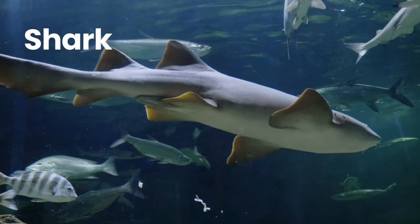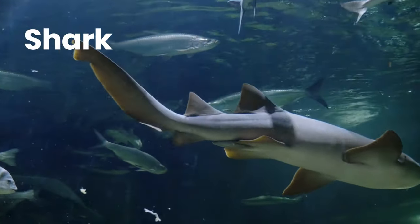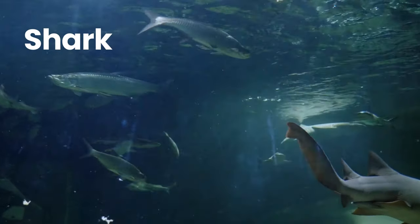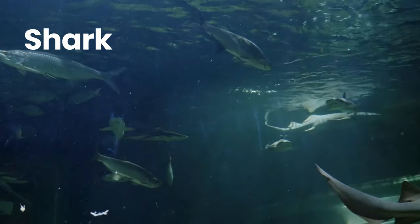Shark. Sharks are a group of elasmobranch fish characterised by a cartilaginous skeleton and five to seven gill slits on the sides of the head.